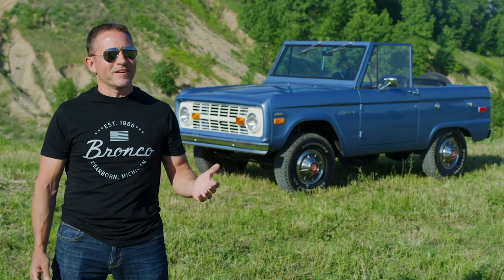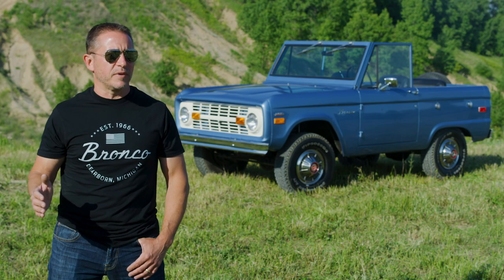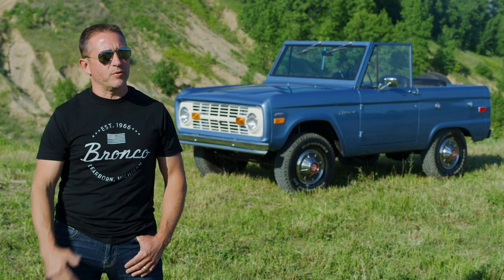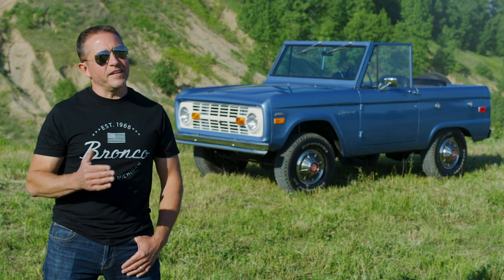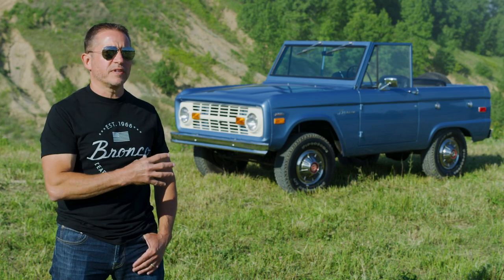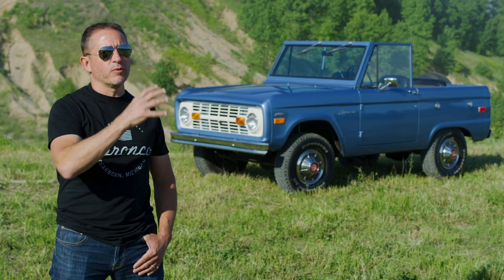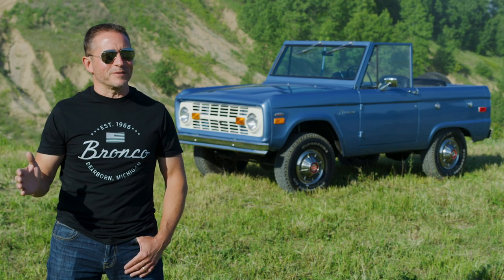The Bronco is absolutely unique and it's going to set a whole new bar for what off-roading really means. We're going to leverage our heritage with all fresh new products. Heritage can be a constraint or an asset — it all depends on how you approach it. If you take that rich history and leverage it going forward, you can have something special. We've got that rich heritage, we know what a Bronco is and what it needs to be, and now we've interpreted it in a brand new product.